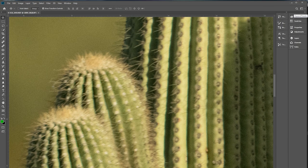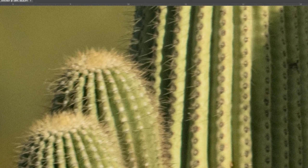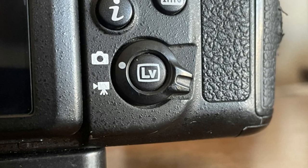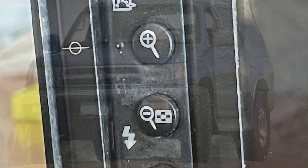After getting my cactus photos on the computer and looking at them full size, it became clear that my eyes, coupled with the small viewfinder and this lens, would not combine to produce tack sharpness. Instead, I'm going to utilize the technology on my camera and use the live view screen as well as the magnifier to assist in focusing.